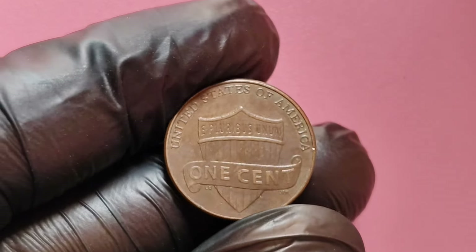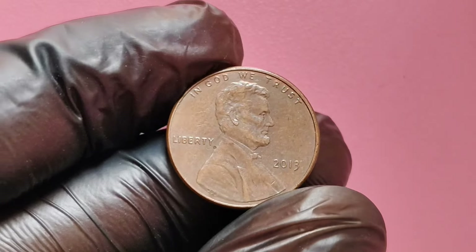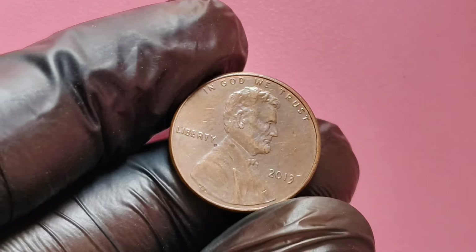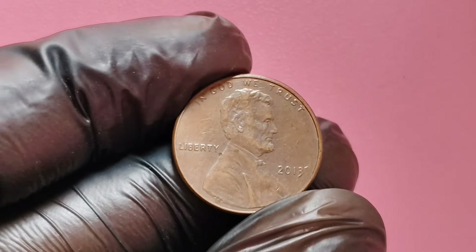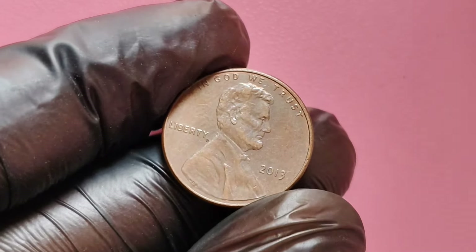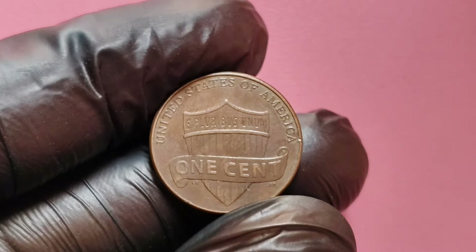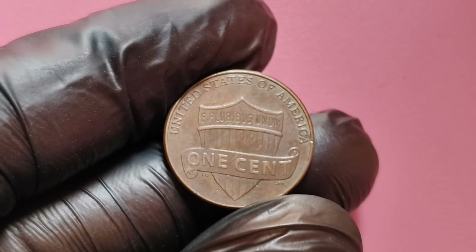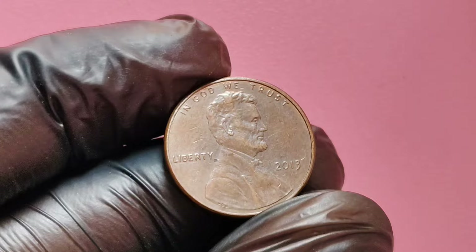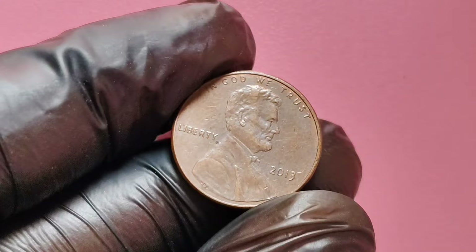The Lincoln penny was first introduced in 1909 to honor the 16th President of the United States, Abraham Lincoln. Over the years, this coin has undergone numerous design changes. The 2013 penny is part of the Lincoln Presidential Series, which features different designs representing Lincoln's life and legacy. It's made of 97.5% zinc and 2.5% copper, weighing just 2.5 grams.